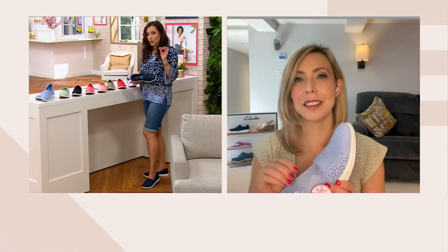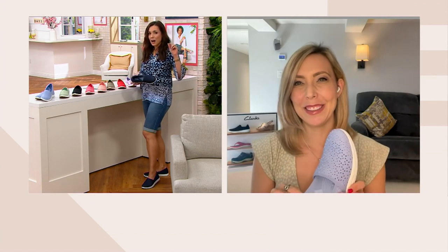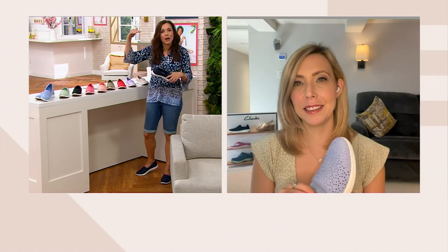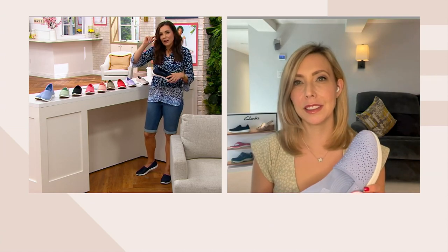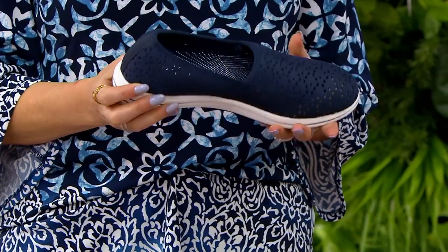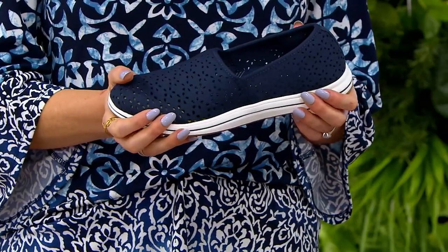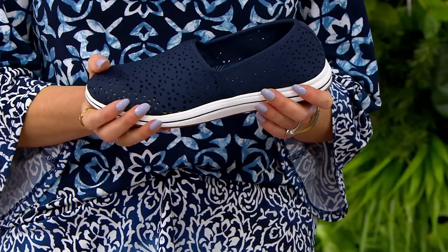Going back to the Cloud Stepper — in the world of comfort footwear, regular comfort brands only need four or five millimeters of cushioning to be called a comfort shoe. This has 13 millimeters, and now we're giving you 13. It is really comfortable, soft, and lightweight the second you step into it.